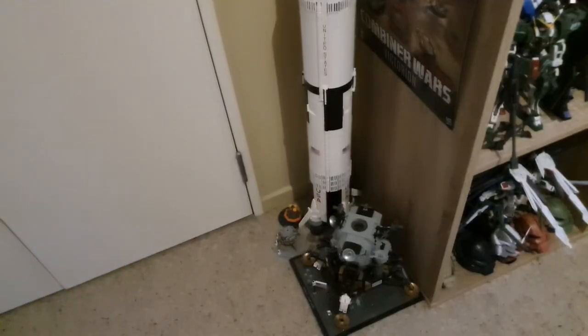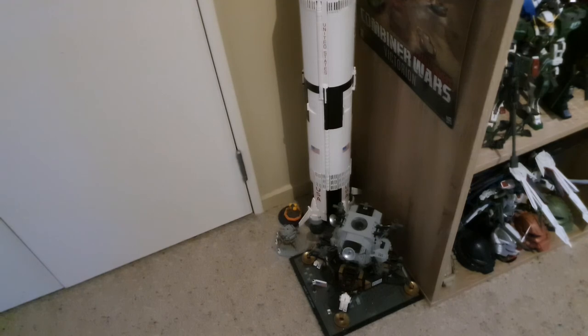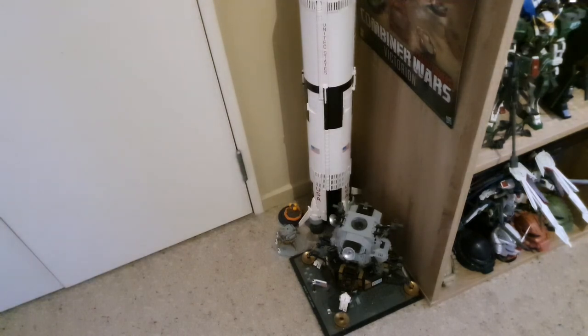Now you probably saw it when I was going through the Gundams — here is the Saturn V as well as the Moon Landing Craft LEGO kits. I'm gonna get the ISS Space Station to go with this. Don't quite have the space at the moment but one day I will.